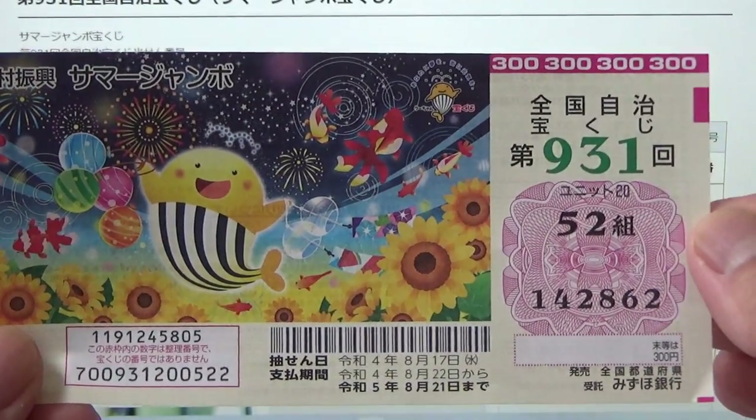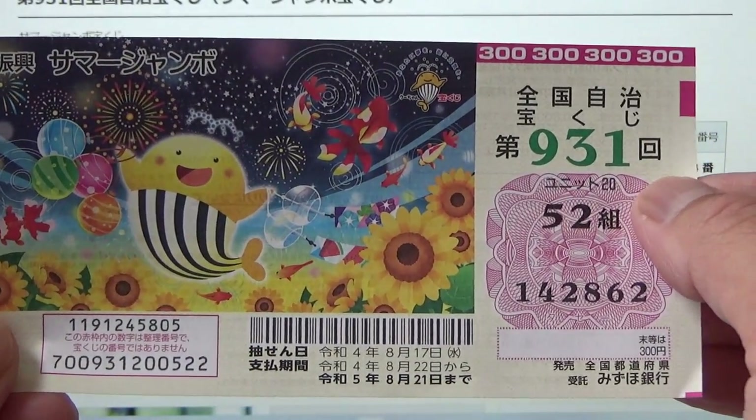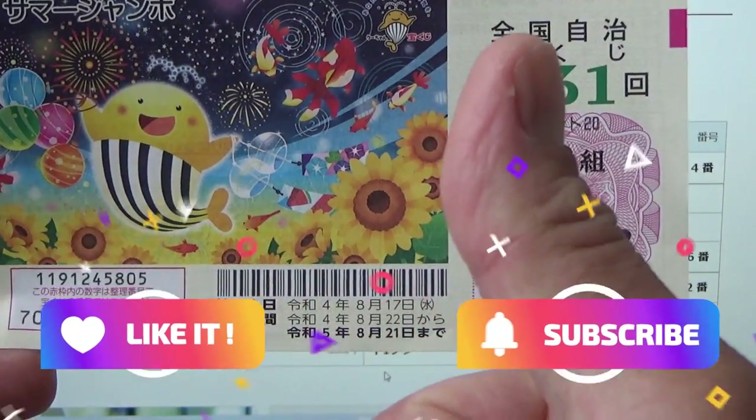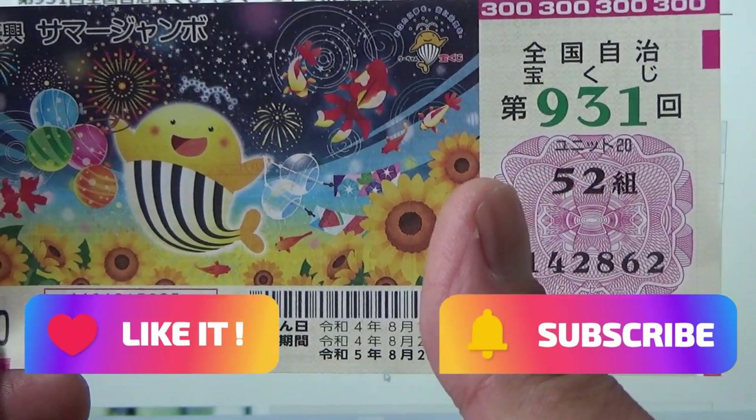And now you know how to check Summer Jumbo, game 931. Thanks for watching. Hit that like button and subscribe to my channel. Bye.